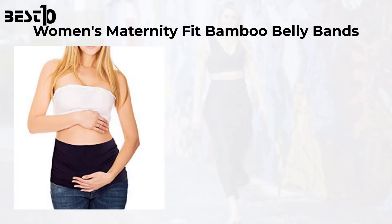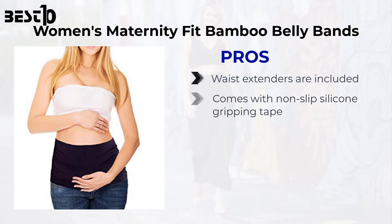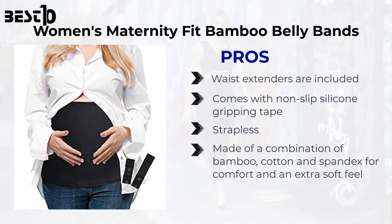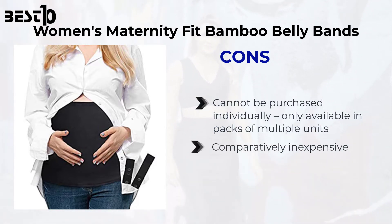Women's Maternity Fit bamboo belly bands. Pros: waist extenders are included, comes with non-slip silicone gripping tape, strapless, made of a combination of bamboo, cotton, and spandex for comfort and an extra soft feel. Cons: cannot be purchased individually, only available in packs of multiple units. Comparatively inexpensive.